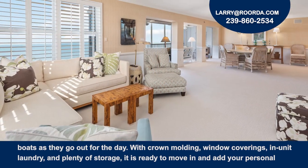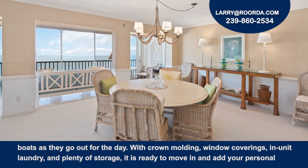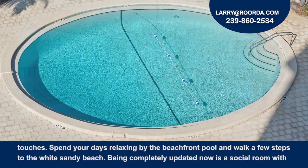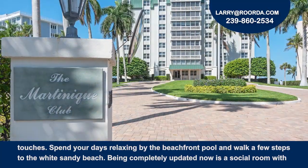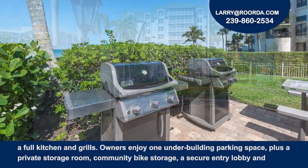The crown molding, window coverings, in-unit laundry and plenty of storage make it ready to move in and add your personal touches. Spend your days relaxing by the beachfront pool and walk a few steps to the white sandy beach. Being completely updated, there is now a social room with a full kitchen and grills.